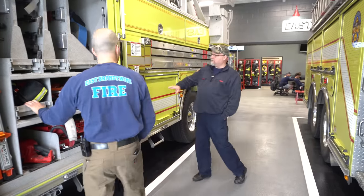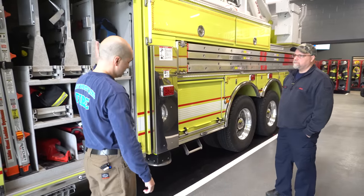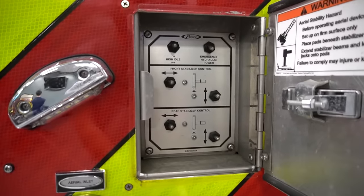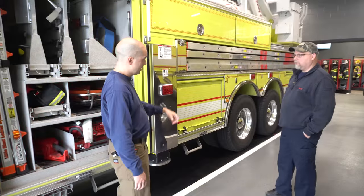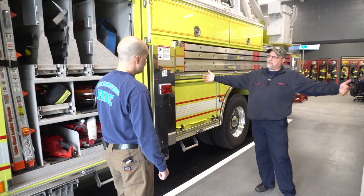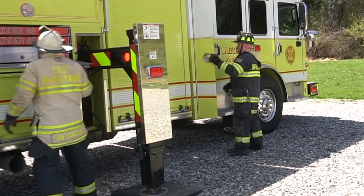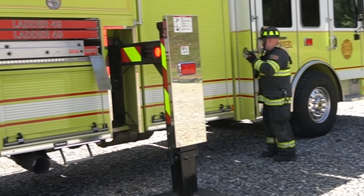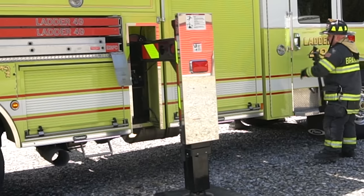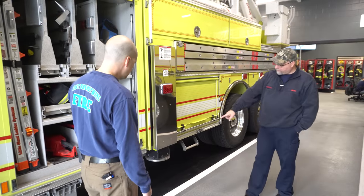As we work our way back, this is your outrigger — how does it operate? They're hydraulically driven. There's a pump inside the truck; everything is controlled from the back. There's a control panel on each side that has controls to push the outriggers out and then push them down. There are lights indicating whether it's fully extended and has good ground contact. How wide does it get when fully extended? One nice thing about a ladder versus a tower is that the jack spread — the width from side to side — is a lot shorter: 16 feet as opposed to 18 feet on a tower. You really notice that difference on the fire ground.